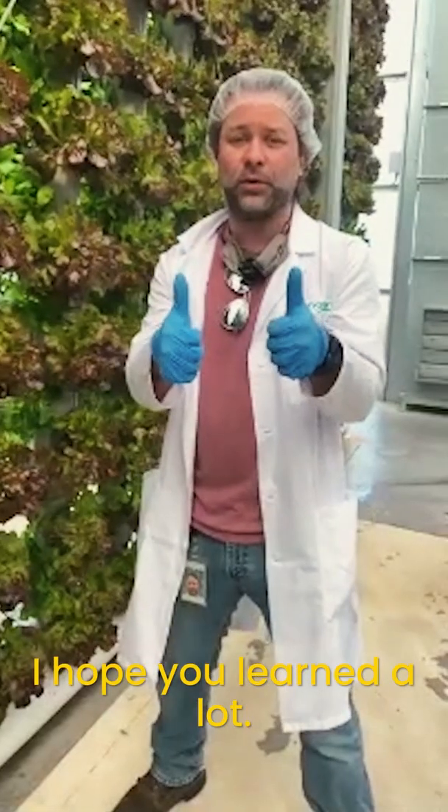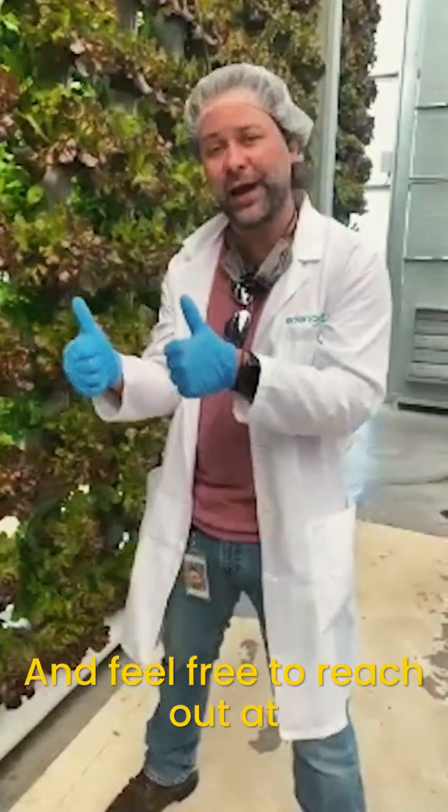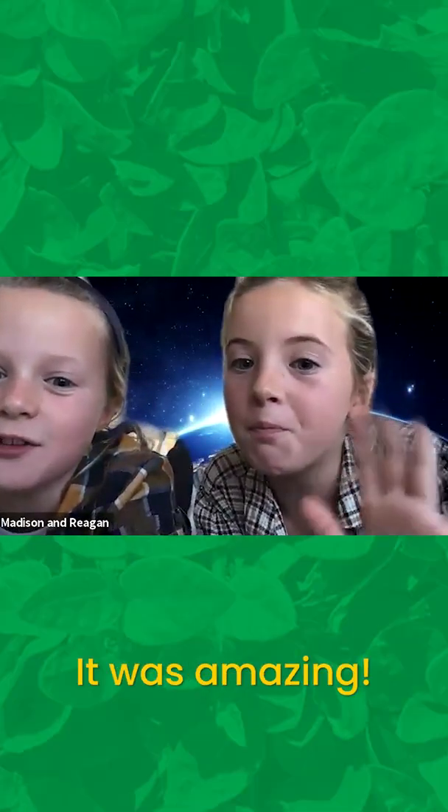This has been amazing. I hope you learned a lot, and feel free to reach out at EdenGreen.com. Bye, guys. Thank you so much.